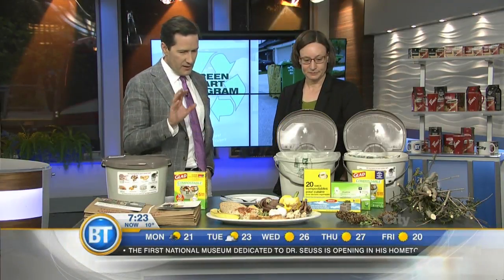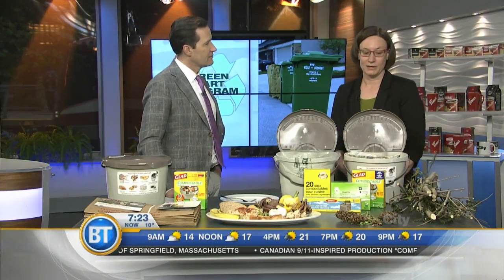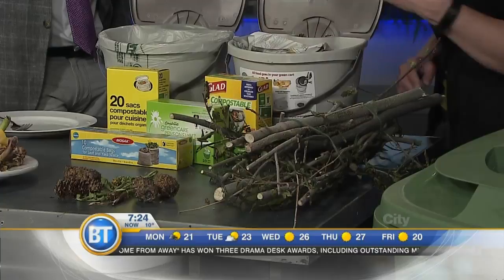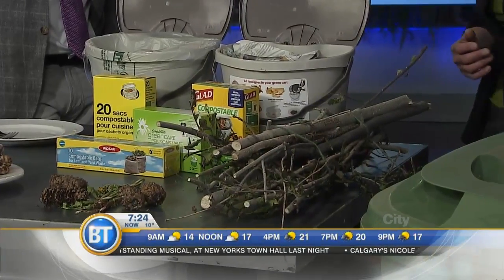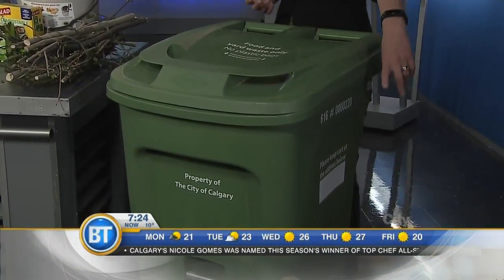It is a food and yard waste program, so the other main component is yard waste. Any kind of yard waste — grass clippings, leaves, pine cones, weeds — all of that can go in. We recognize that at peak times you'll probably have more than can fill your cart, so if your cart is full, you can use those paper yard waste bags to fill up and place beside the cart for collection.